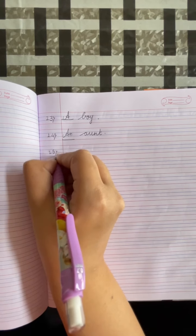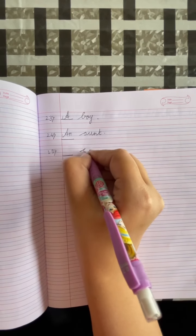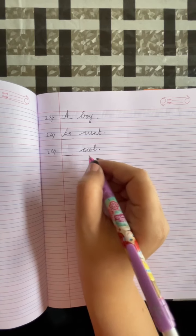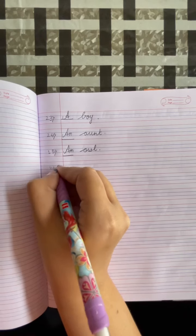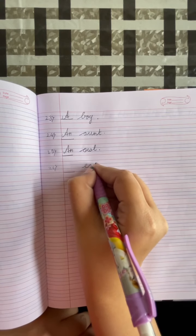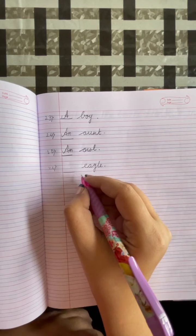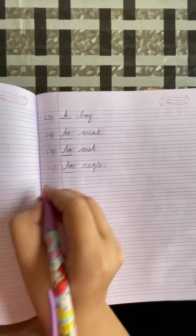Number 25: dash, owl. Put a full stop. O is a vowel, so we will write AN owl. Number 26: dash, eagle. Put a full stop. E is a vowel, so we will write AN eagle.